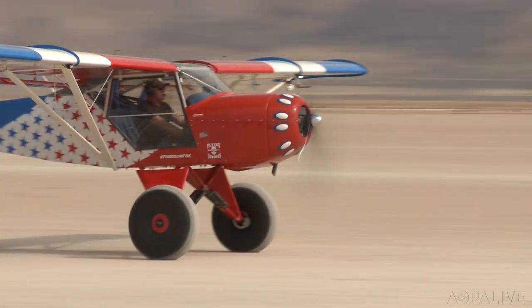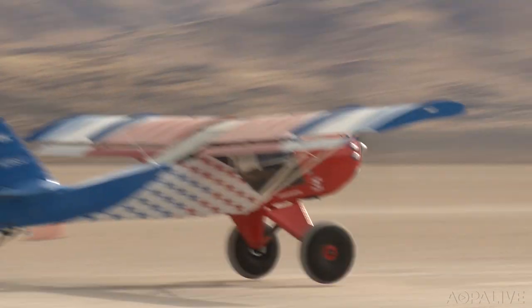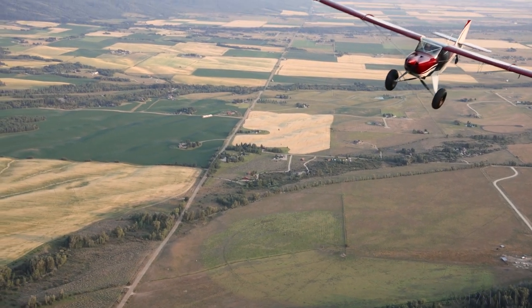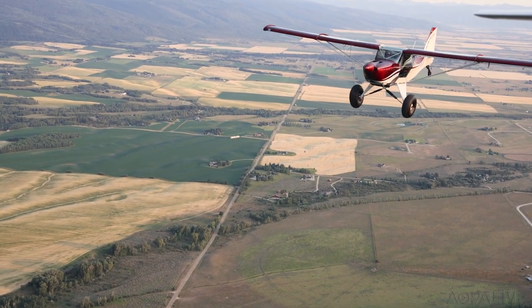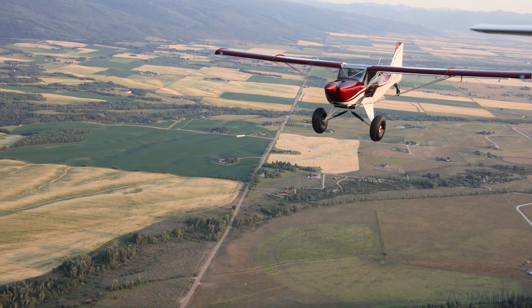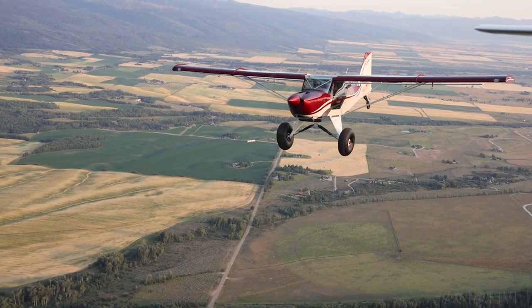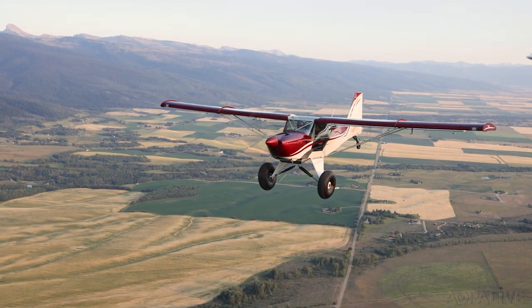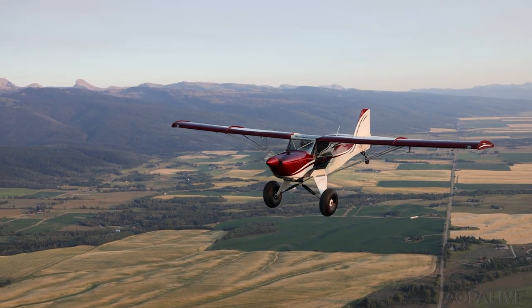Kitfox has been building backcountry airplanes for 35 years, long before backcountry flying was widely considered cool. The Kitfox STI is an adventure machine for pilots seeking to test themselves far beyond the bounds of paved runways and fancy FBOs. In Driggs, Idaho, Dave Hirschman, AOPA Live.